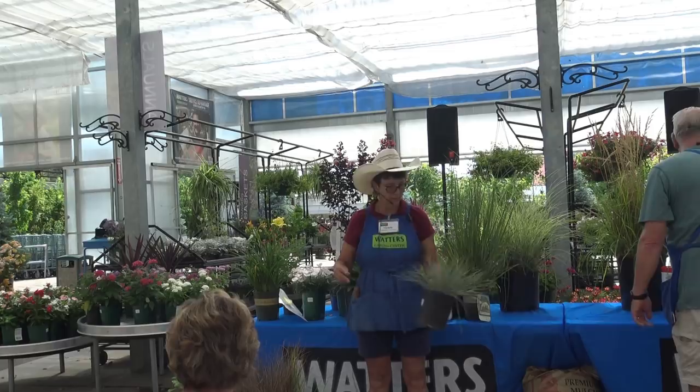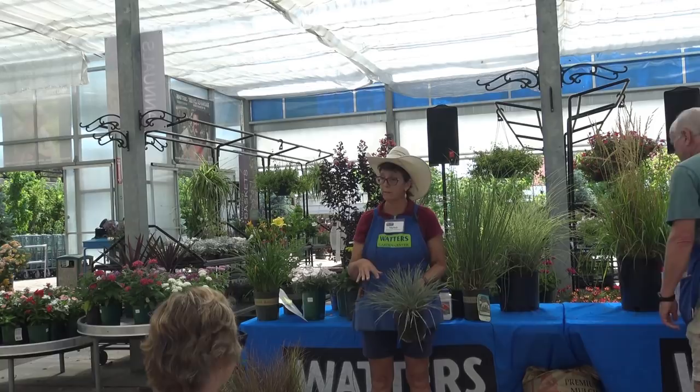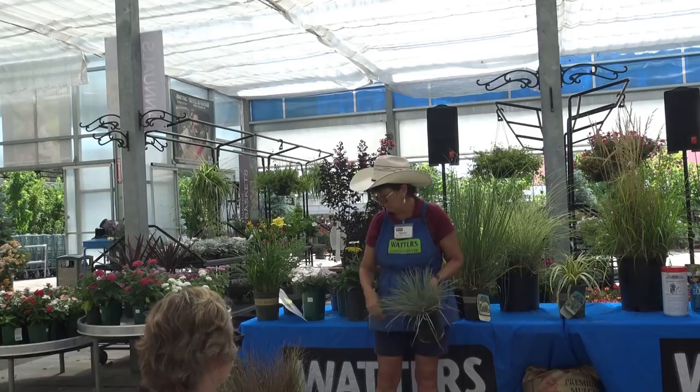Lastly, this is Blue Oat grass — another mounding grass. This one will actually stay this color all winter, so it's more of an evergreen. It's a nice option for year-round interest in the garden.